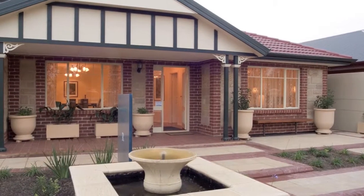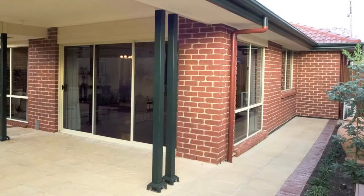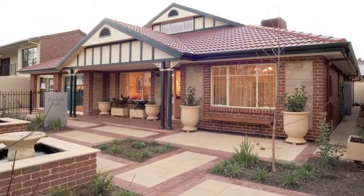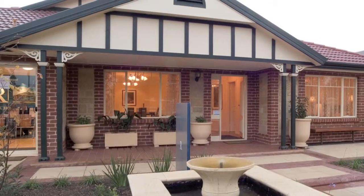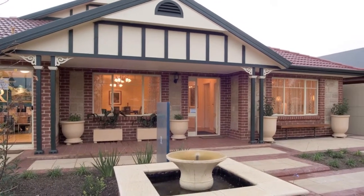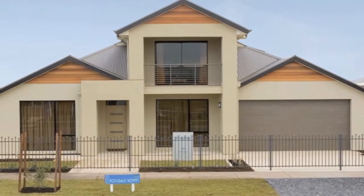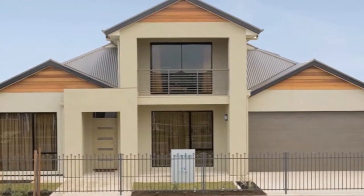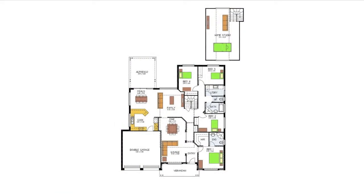This traditional bungalow style home offers four bedrooms, two bathrooms and three living areas including an alfresco space and a loft hidden in the roof, plus a double garage. You can choose this character-filled facade or you may prefer a modern rendered front with a balcony, ideal for beachside locations. This loft style two-storey home works well where councils won't allow bulky two-storey designs.